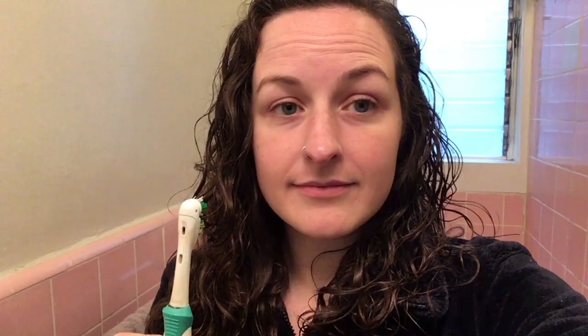Consider the background. Try standing in different directions while looking through your camera. Pay attention to what is in the background from each direction. An ideal background is interesting but not busy.